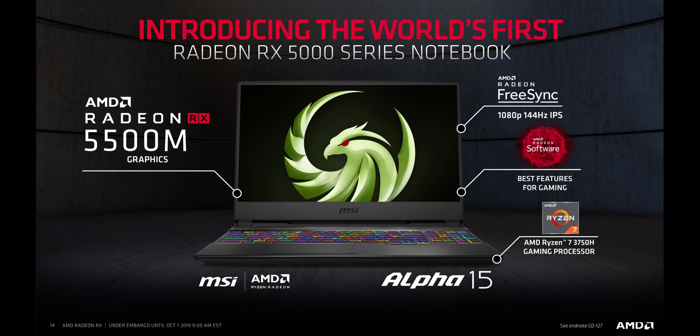This actually allows notebook manufacturers like MSI to come up with designs like the Alpha 15 — a 15-inch thin and light gaming notebook featuring a Ryzen 7 3750H CPU, the RX 5500, a 144 Hz FreeSync display, and more. That's exactly what we'd want from an all-AMD gaming notebook, and it's a big step away from something like the cheap-looking FX 505 we saw at this year's CES.